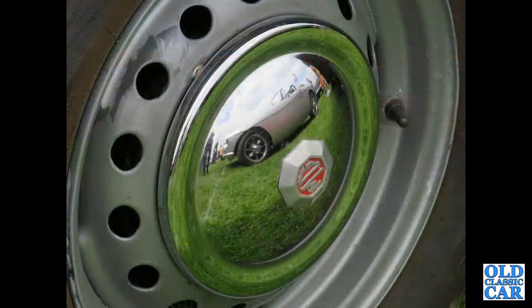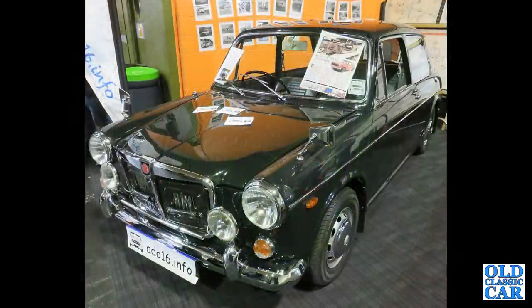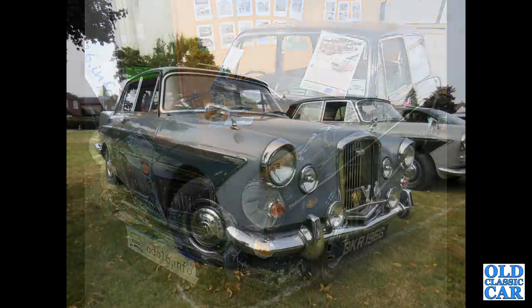A reflection of an MGB in the hubcap of another MG alongside. An MG 1300, the ADO 16 — Austins, Morrises, Rileys, MGs, Vanden Plas — all badge engineered.